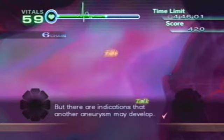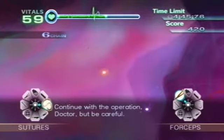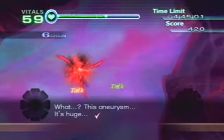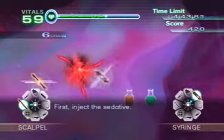But there are indications that another aneurysm may develop. Continue with the operation, Doctor, but be careful. What? This aneurysm — it's huge! Still, the procedure to extract it will be the same as with any normal aneurysm. First, inject the sedative.